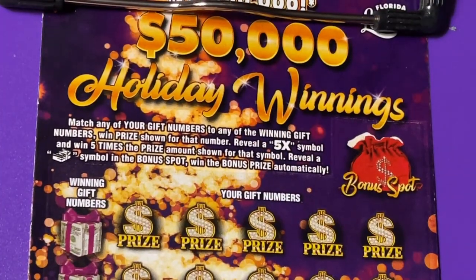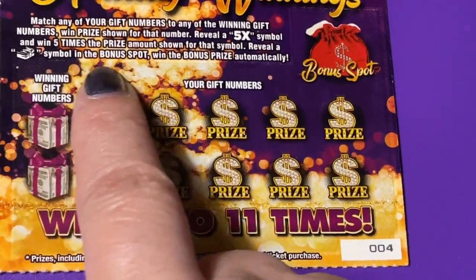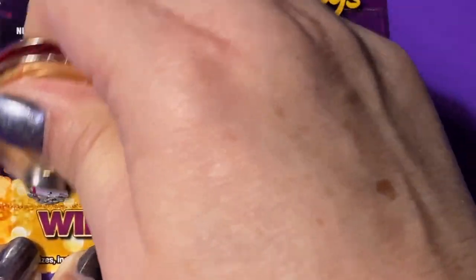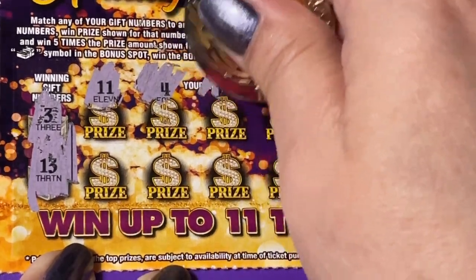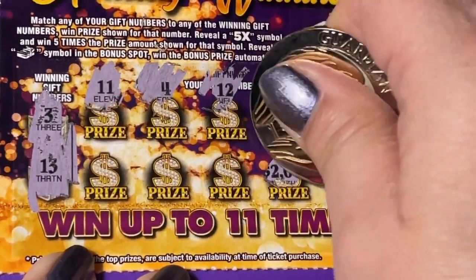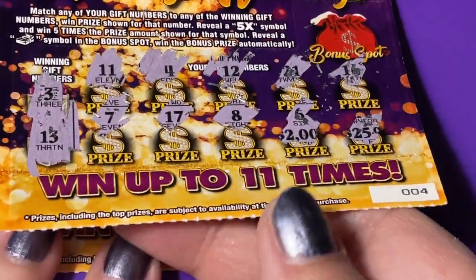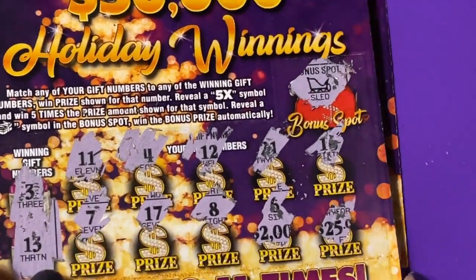Putting the $2 tickets on the clipboard. I see a 5x symbol up there and a stack of cash for the bonus. We have two winning numbers on this ticket: 3 and 13. Numbers scratched: 4, 11, 4, 4, 12, 21, 16, 25, 6, 8, 17, 7. I don't see anything there. The bonus revealed a sled — that doesn't help.